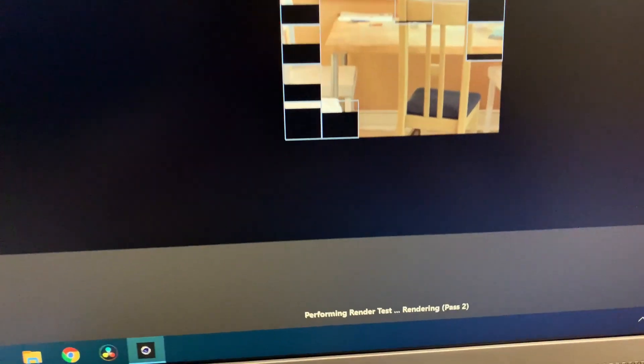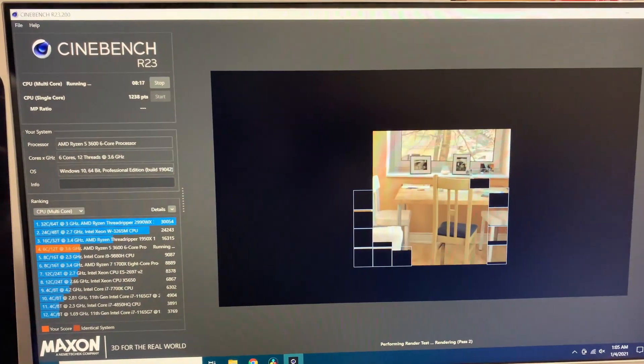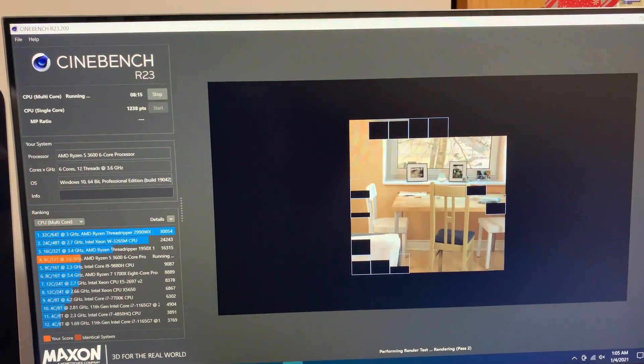We're about 200 to 300 points above the Ryzen 3 3100, putting us right in the middle of both of those sweet spots. If you can find a Ryzen 3 and you just want to game, that would actually be perfect and save you a little bit of money. My single-core performance was right around 1200 and my multi-core score was right above 9100.